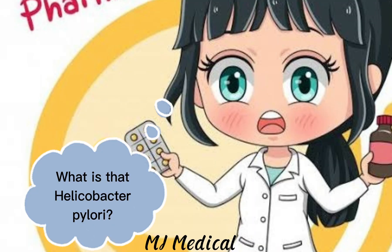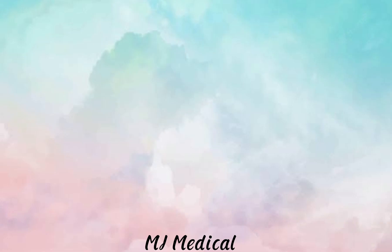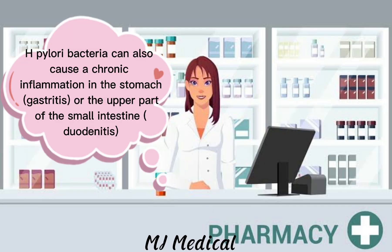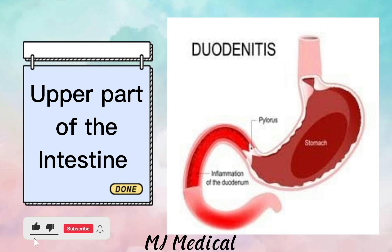What is Helicobacter pylori? Helicobacter pylori is a bacteria that is found in your stomach. It can also cause chronic inflammation in the stomach — gastritis — or the upper part of the small intestine — duodenitis.